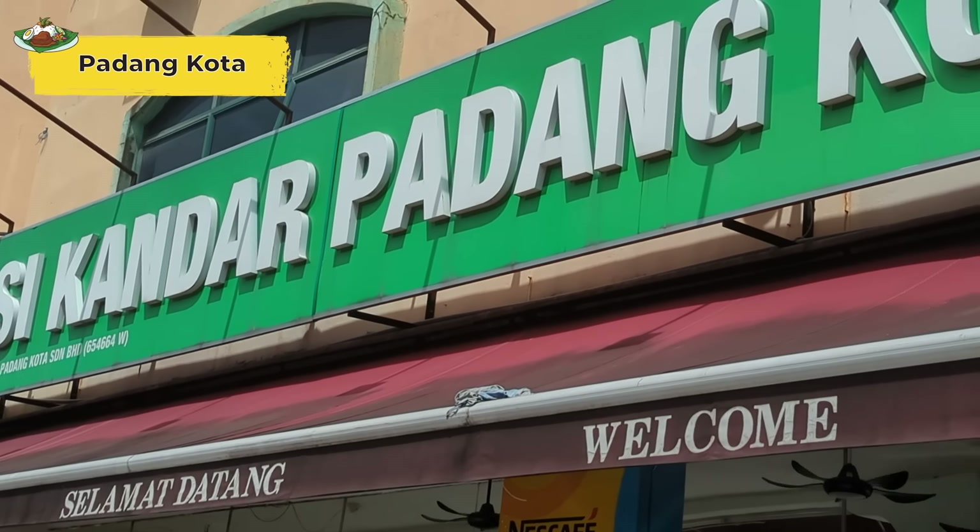We are here at the first one — Padang. Used to be my favourite. Every time at night I'd come here, they have some pretty good food. But one thing I don't like about them nowadays is that they refuse to let you use QR payment. I find that super annoying. So this one is more of a short stop — let's go.